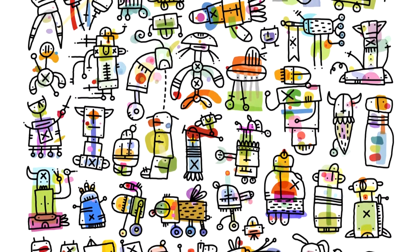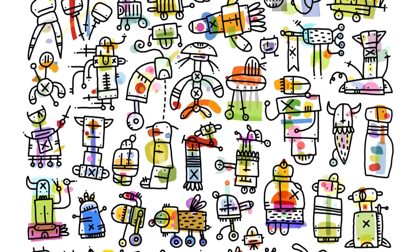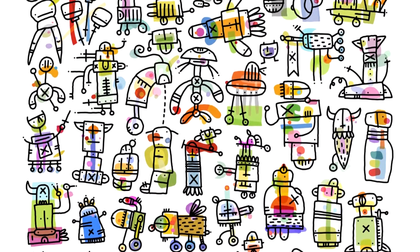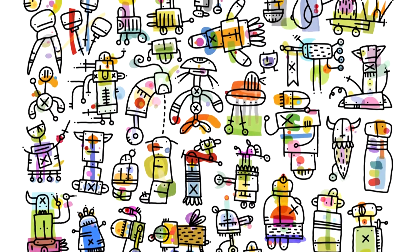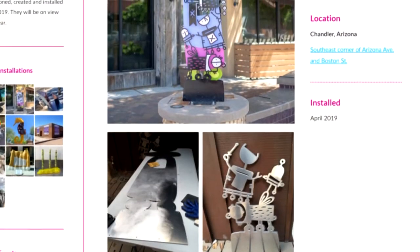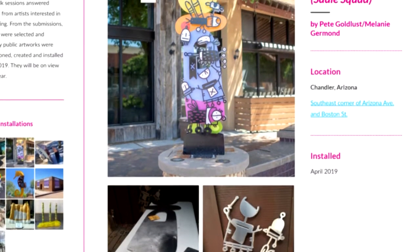I basically made my entire body of work from the last year on the iPad and then had things printed into giclee prints, which are like high-end inkjet prints — not terribly expensive to do. This piece was fabricated in aluminum, cut out of quarter-inch aluminum and painted with automotive paint, and there are several layers to it.